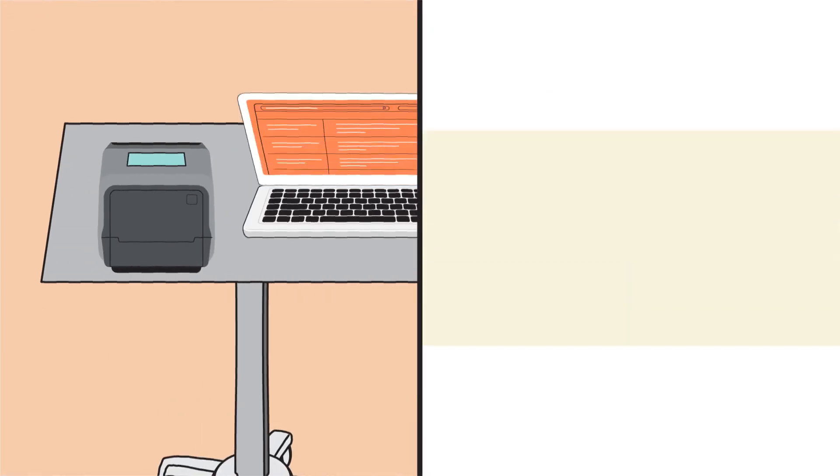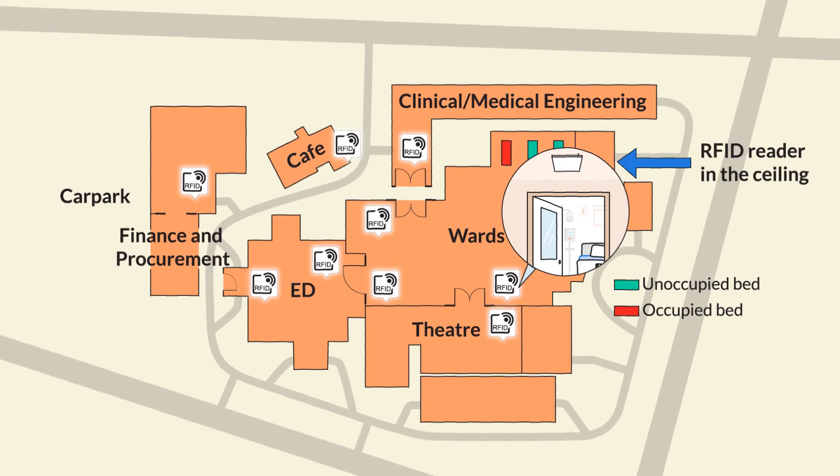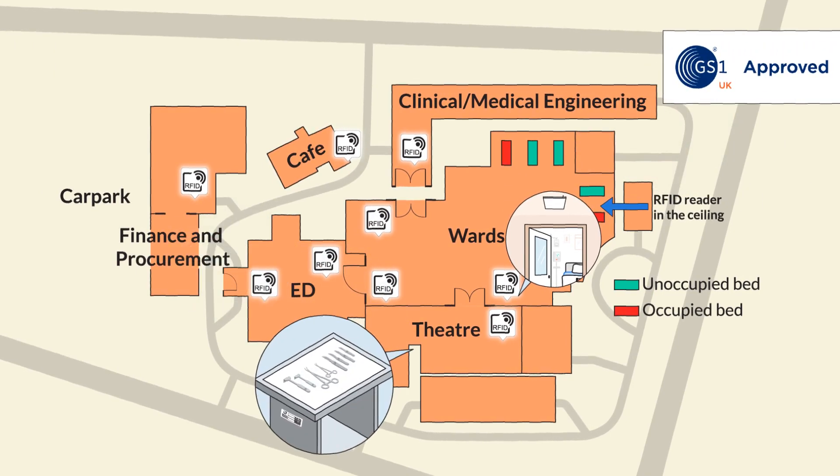Our solution utilises GS1-compliant RFID labels to improve overall hospital flow through key departments such as ED and theatres.